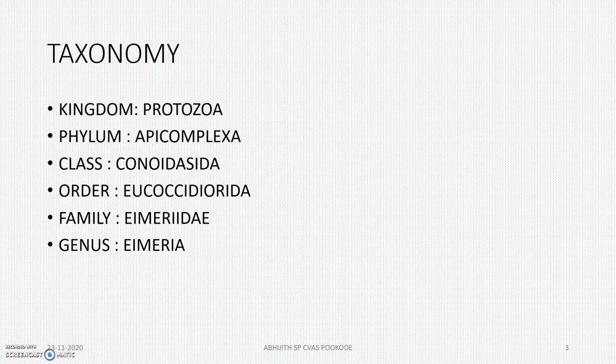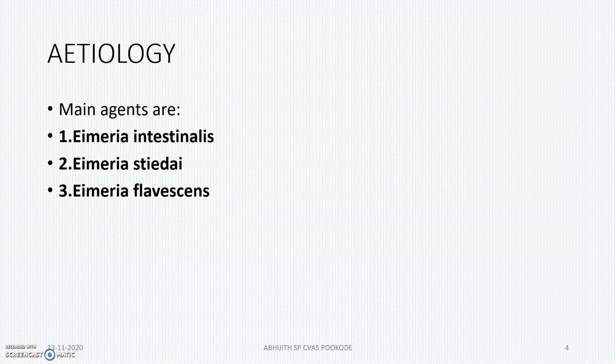So the taxonomy: kingdom Protozoa, phylum Apicomplexa, class Conoidasida, order Eucoccidiorida, family Eimeriidae, and genus Eimeria. So the main agents are Eimeria intestinalis, Eimeria stiedai, and Eimeria flavescens.